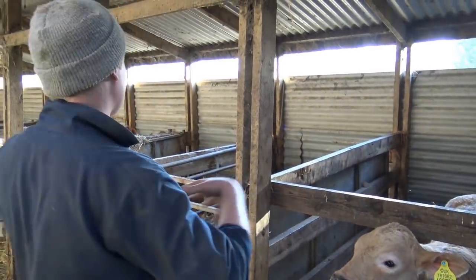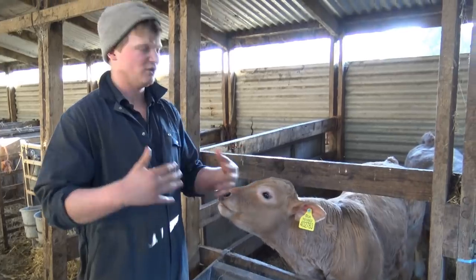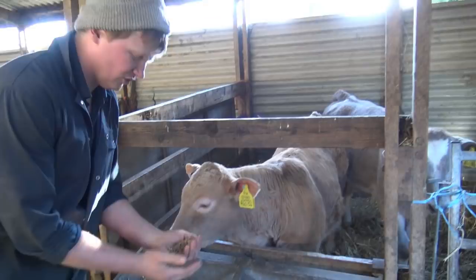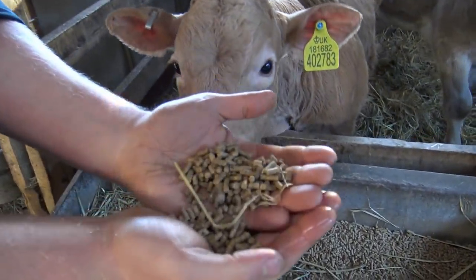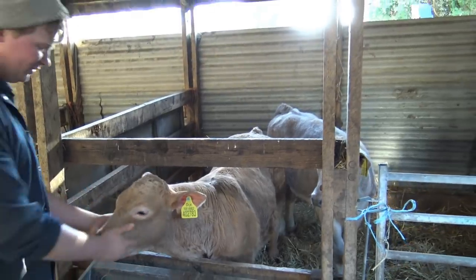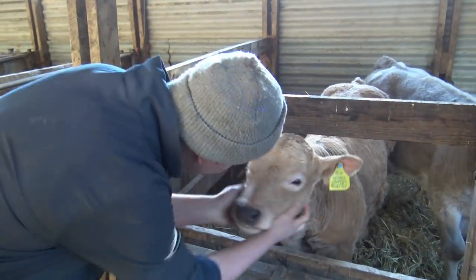They come into the calf building here and anything over 7 to 21 days comes in here — they're all on milk and then they get put onto a nut, which is a little cake nut with a bit of milk powder in it, to get them off liquid milk onto a harder feed. It's all about friendly carbs.